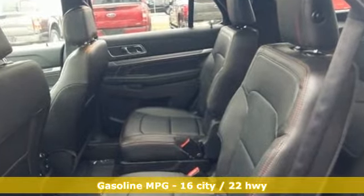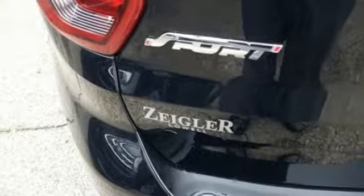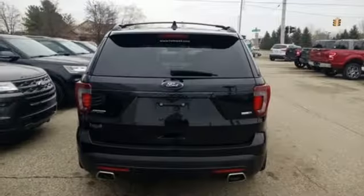External memory control, power heated mirrors, front heated leather bucket seats, configurable instrument gauges, doors and push button start proximity key.